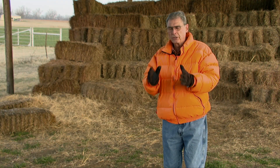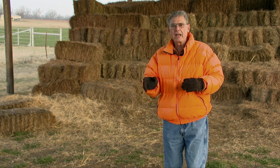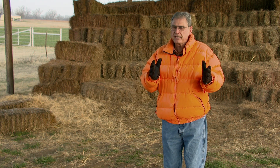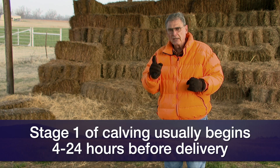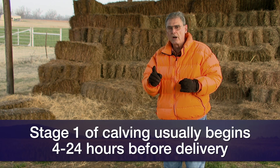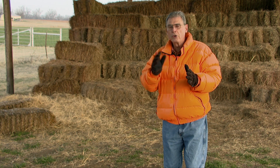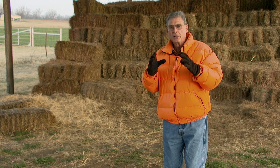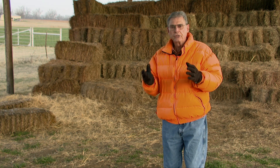As we get a little closer to calving time, there are some keys that we can really hone in on. We've talked about the three stages of parturition. Stage one generally takes place in the neighborhood of four to 24 hours right before the delivery process begins, and very little can we see of what's happening in stage one unless we're really observant — because what's happening is the hormonal changes that allow the relaxation of the ligaments around the pelvic area and the softening of the collagen in the cervix.